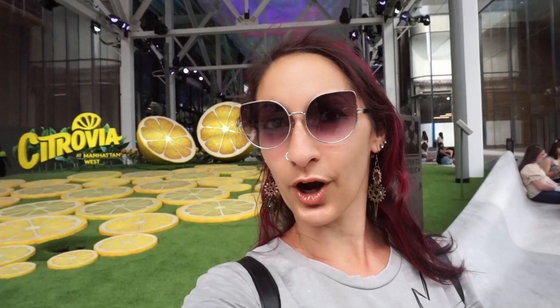Good morning everybody from Citrovia, which is an outdoor art exhibition in midtown Manhattan. I apologize for the noise — there is a lot of construction in this area — but I wanted to show you what happens if you put a bunch of lemons in the middle of Manhattan. Here you get some lemonade.